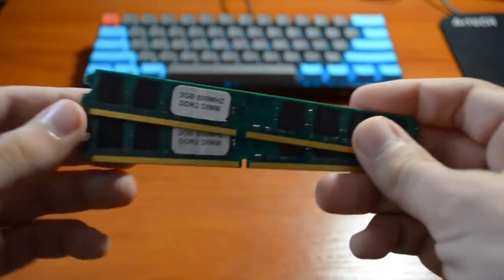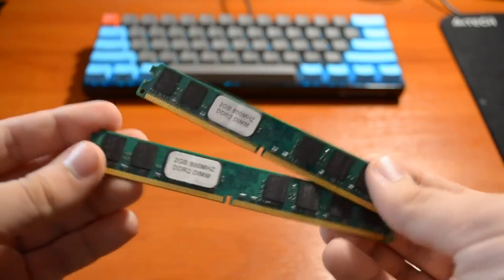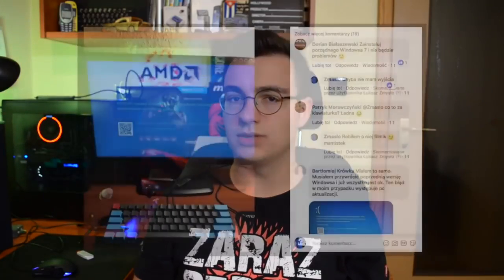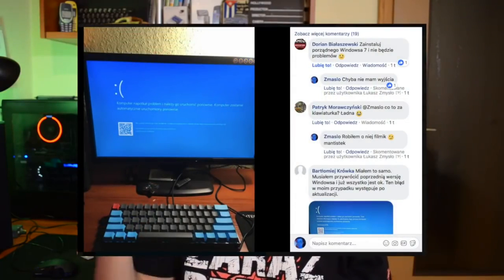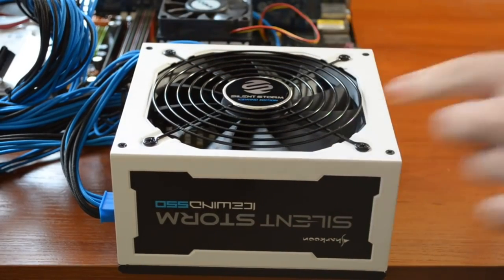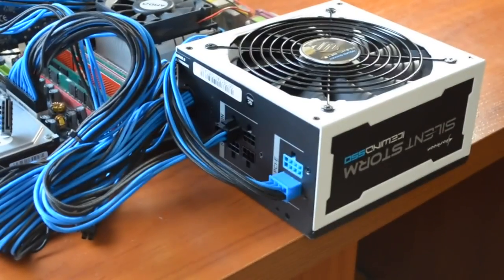Pewnie większość z Was się zastanawia, czemu nie wsadziłem większej pojemności. Prawda jest taka, że próbowałem - skołowałem sobie ramy 2 GB 800 MHz, jednakże te ramy spowodowały bluescreena i nie wiem czy są uszkodzone, ale były jednym z czynników dlaczego ten film tak dużo się opóźniał. Chciałbym również podziękować firmie Sharkoon, która podesłała mi zasilacz semi modularny o mocy 550 W.